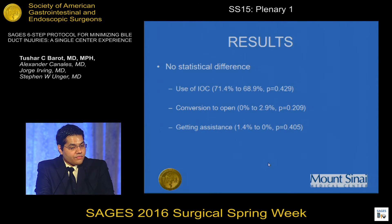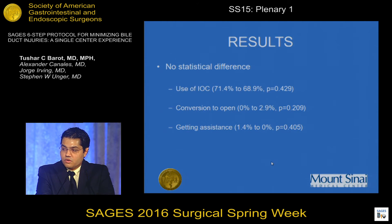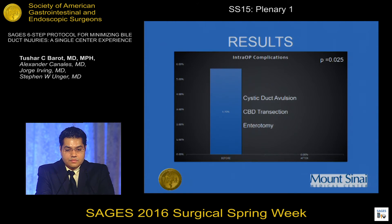No statistical difference was found in the other three SAGES protocol elements: use of intraoperative cholangiogram, conversion to open, and getting assistance from another surgeon. In the pre-implementation group, there were four complications related to common bile duct injury and intraoperative events: two cystic duct avulsions, one complete transection of the CBD, and one enterotomy — a complication rate of 5.7% out of 70 cases. Statistical analysis showed a significant reduction, with complications decreasing from 5.7% to 0% in the post-implementation group.